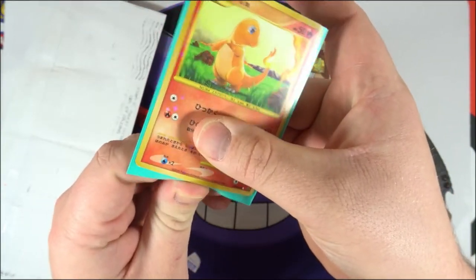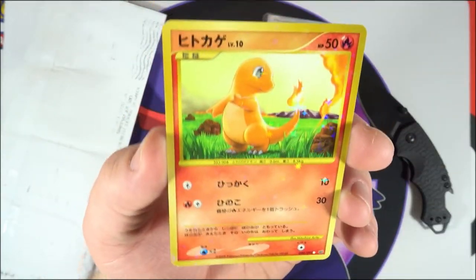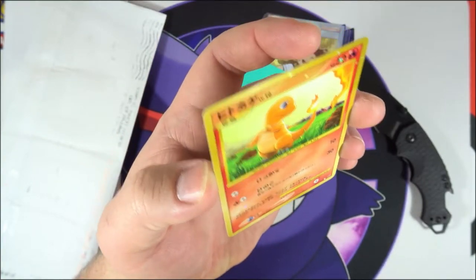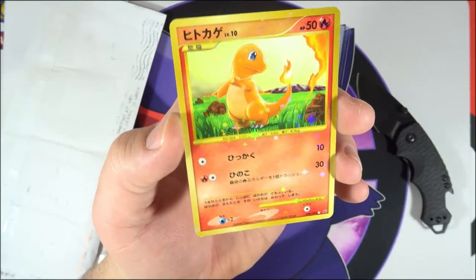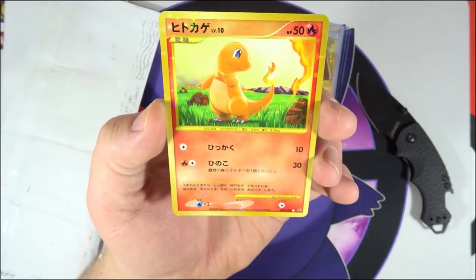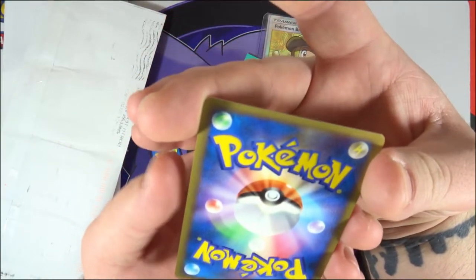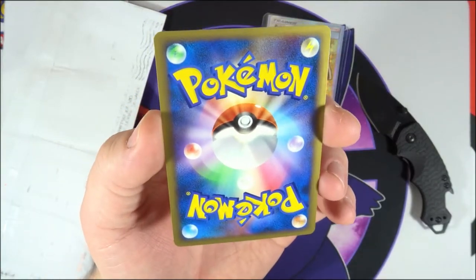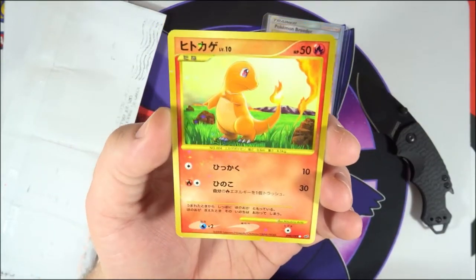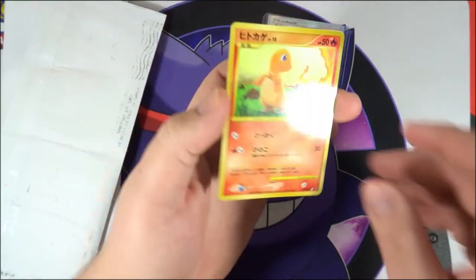Let me take it out of the sleeve and check it out in the light a bit better. Very nice card, very glossy, I don't see any scratches on the front. It does have some whiting on it, which is fine. I believe this is from Stormfront — there's a Charmeleon and a Charizard on it. Very cool, very happy to get the Charmander secret rare reprint.